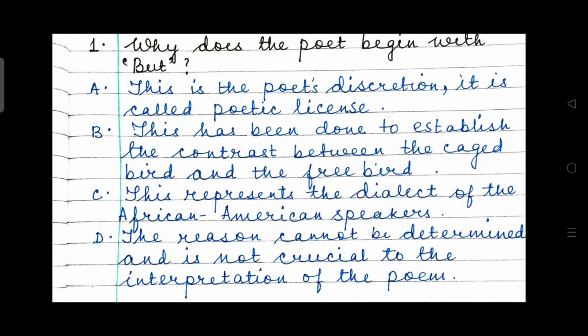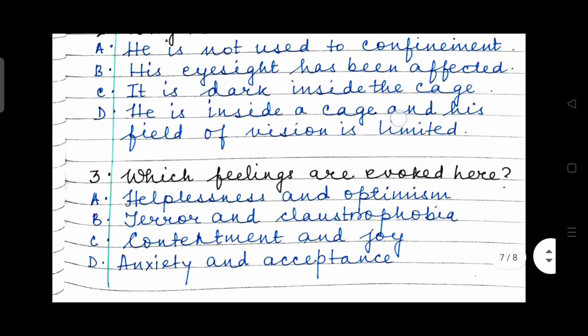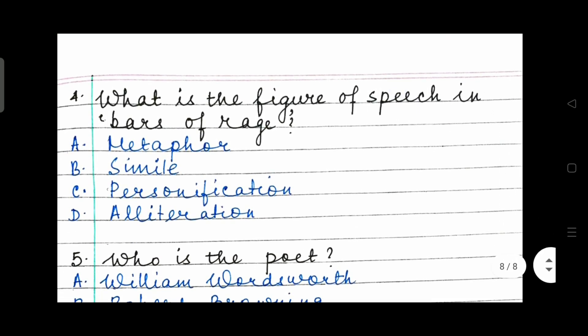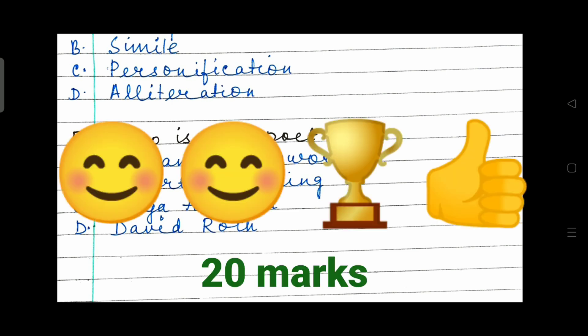Answers: Question 1 — why does the poet begin with 'but'? This has been done to establish the contrast between the caged bird and the free bird. Option B is the right answer. Question 2 — why can the bird not see? He is inside a cage and his field of vision is limited. Option D. Question 3 — which feelings are evoked? Terror and claustrophobia. Option B. Question 4 — the figure of speech in 'bars of rage' is metaphor. Option A. Question 5 — who is the poet? Option C: Maya Angelou — 'I Know Why the Caged Bird Sings'. Learn the names of the poets and authors; this is very, very important. How much did you get? I hope you scored full marks.